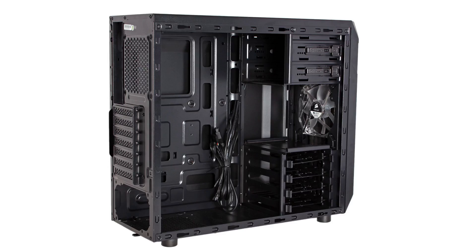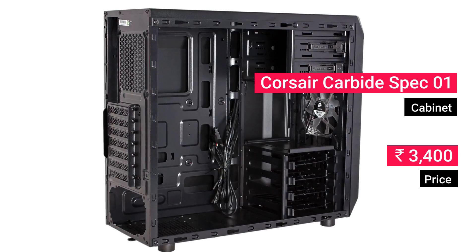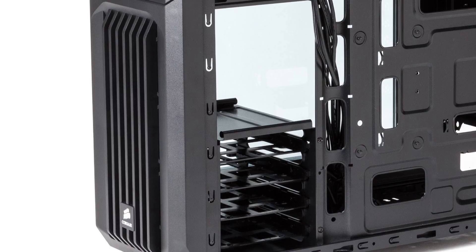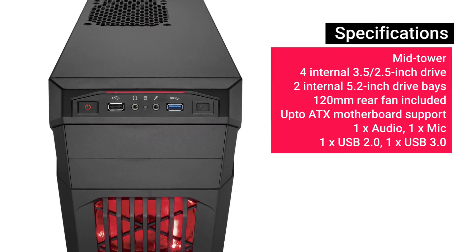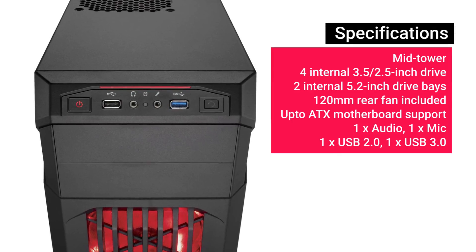For the cabinet, we recommend the Corsair Carbide Spec 01, which is priced at about 3,400 rupees. Cost cutting meant we ended up with less money for the PC case, but don't worry — we went for the classic. The Corsair Carbide Spec 01 not only serves the purpose but adds a stylish touch to the rig as well.